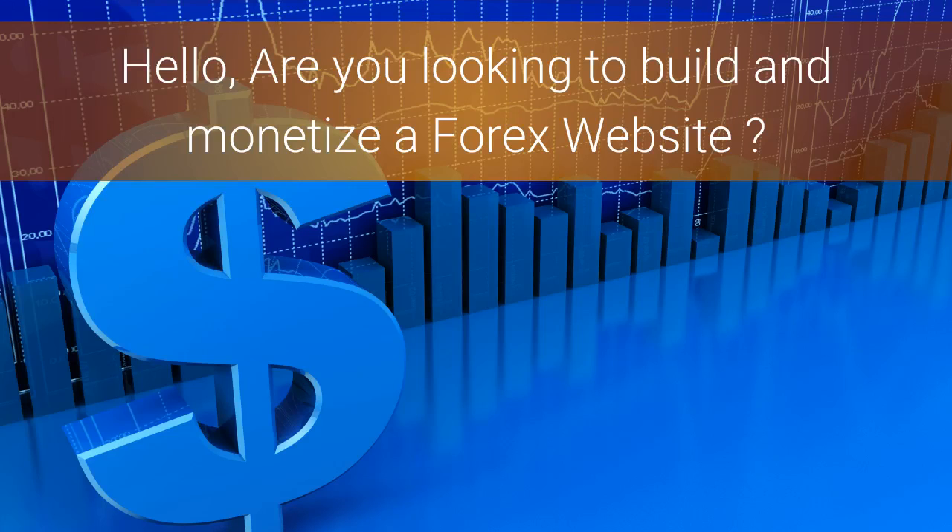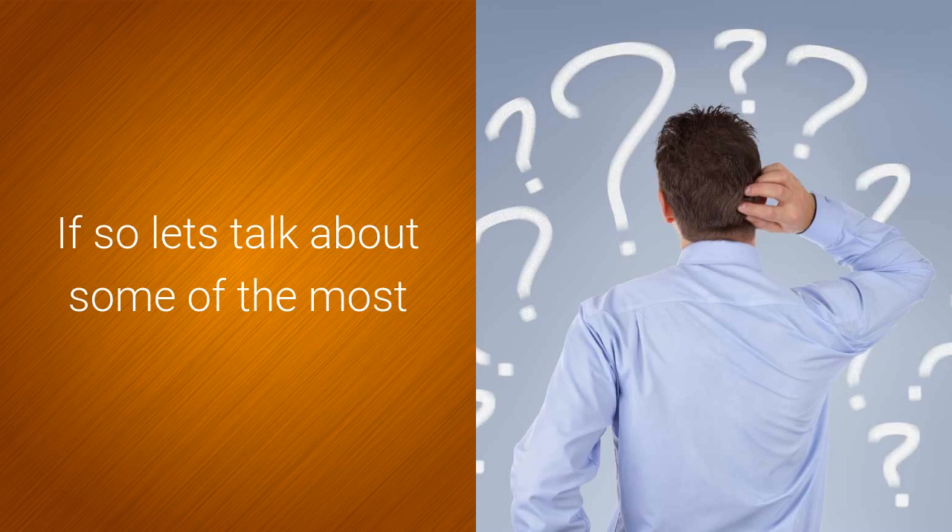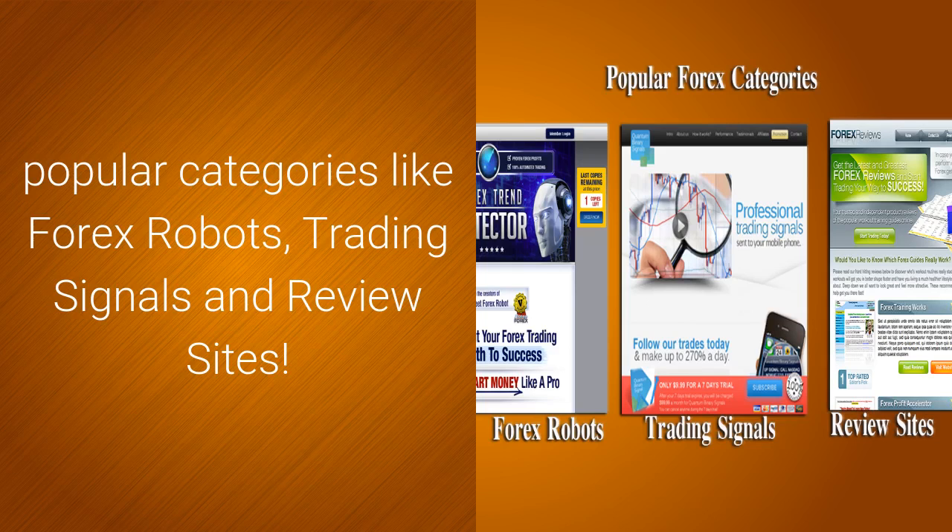Hello, are you looking to build and monetize a Forex website? If so, let's talk about some of the most popular categories like Forex robots, trading signals and review sites.